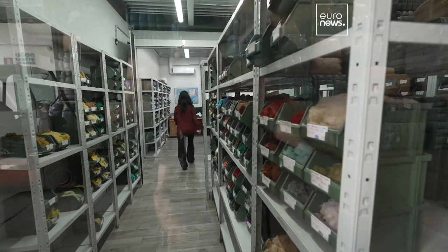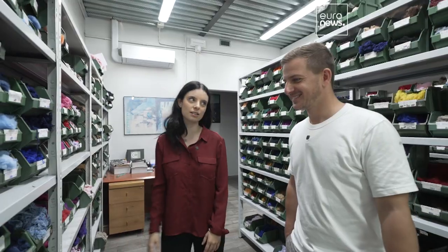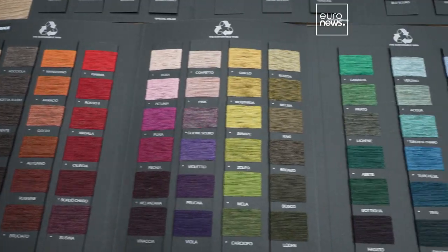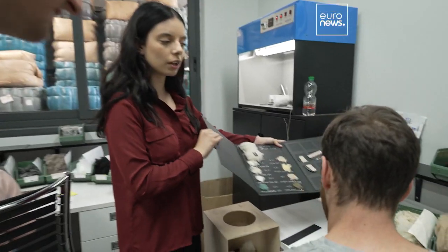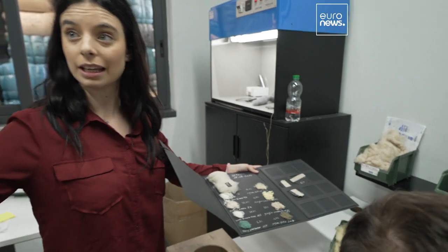How many colors are there? A lot. Then we start our recipe, and each time the fabric is reinvented because the batches are always different.